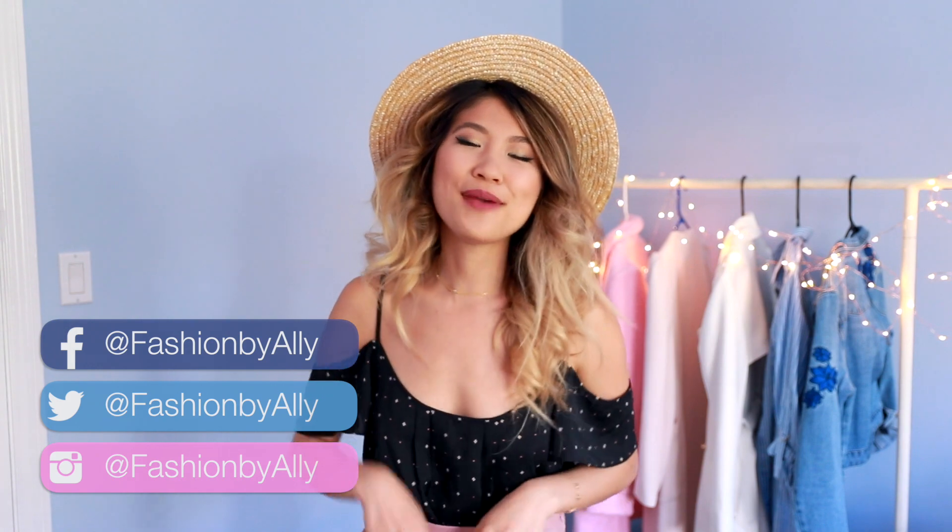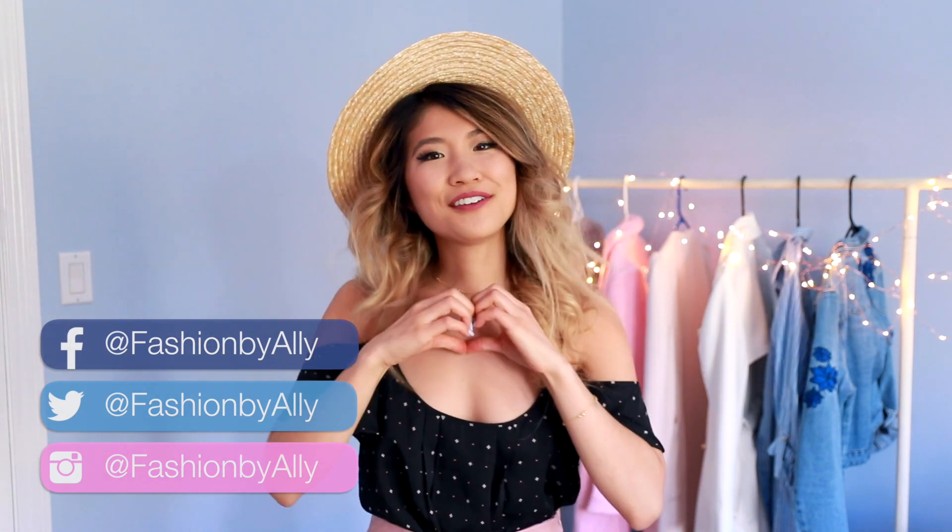So you made it to the end of this video — thank you so much for watching! For more fashion inspiration, be sure to check out my blog fashionbyally.com and my Instagram, which is also fashionbyally. I love you guys so much and I will see you next time. Bye!